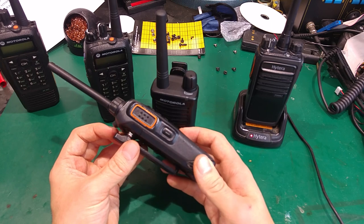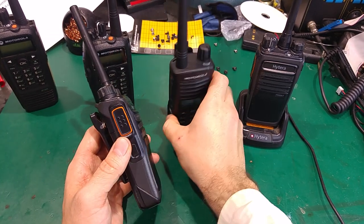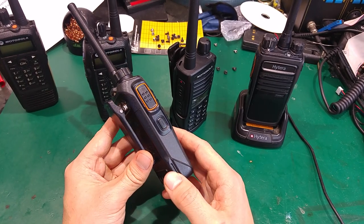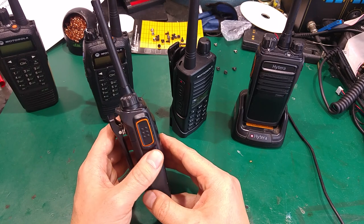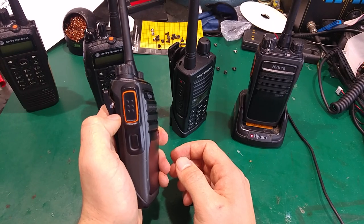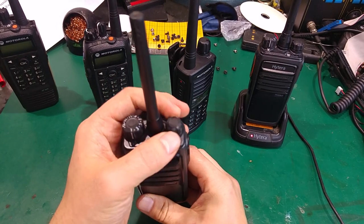I can see there is an ability to program our button, just like on the Motorola, using the customer programming software, but I haven't touched that yet because I'm waiting for the programming cable. We've got a nice PTT button and a volume selector.